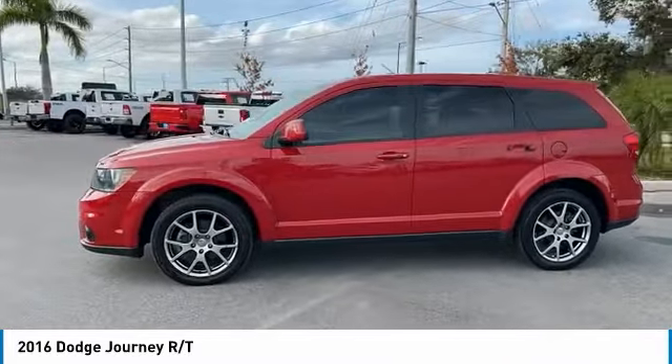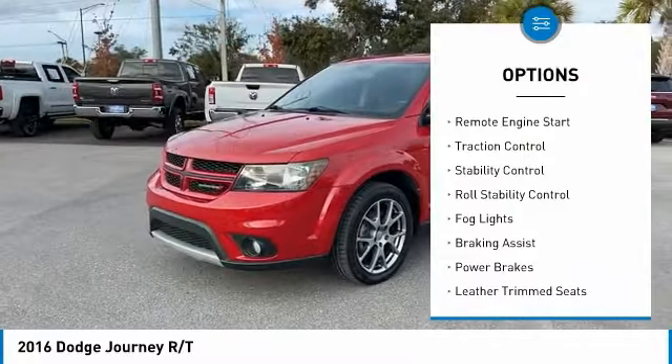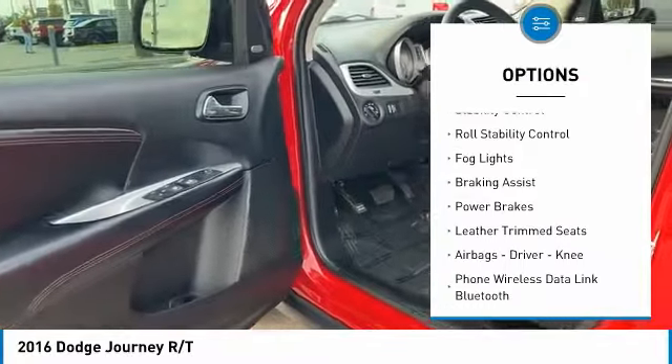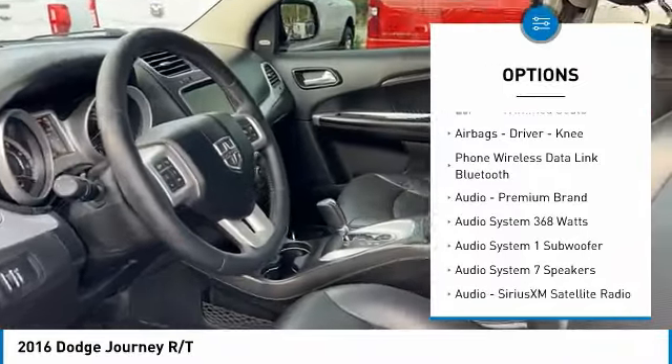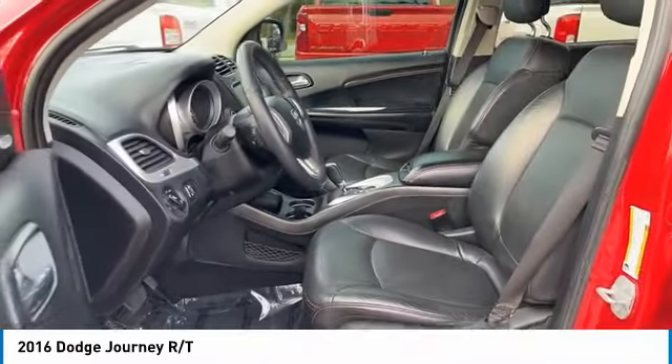Here are some of this vehicle's great options: power windows with safety reverse, remote engine start, traction control, stability control, roll stability control, fog lights, and braking assist.